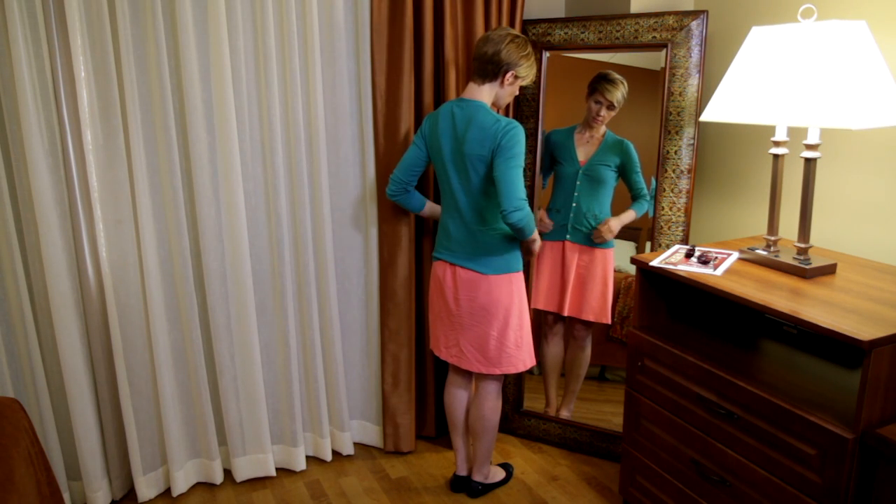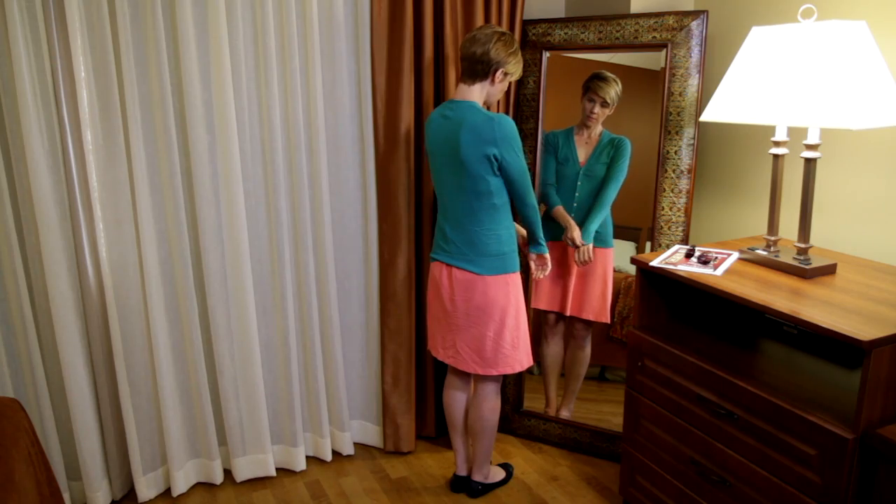Although skin cancer is one of the most preventable cancers, it's also the most common. There are more cases of skin cancer each year than all other forms of cancer combined. Always try to wear SPF 30 or higher.